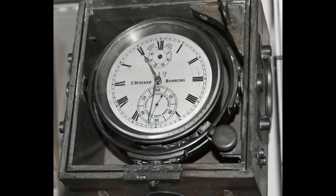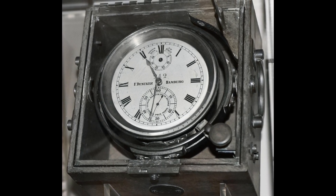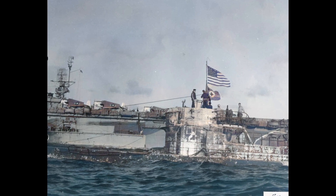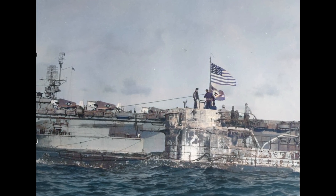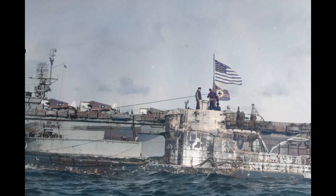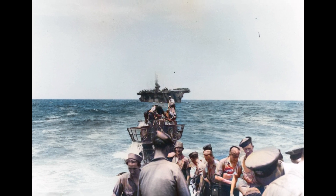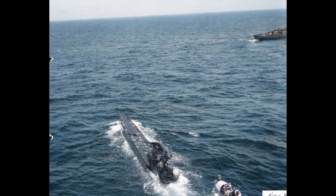Of 709 Type 7 U-boats built, 663 were lost or scuttled; only 46 survived the war — a 93.5 percent loss rate. In May 1945, Germany ordered all remaining U-boats to surface and surrender. Operation Regenbogen saw 221 U-boats scuttled by their own crews rather than surrendered. Survivors reported: 'We knew it was over when Dönitz ordered us to surface. Real submarines don't fear diving — we feared it every patrol.'